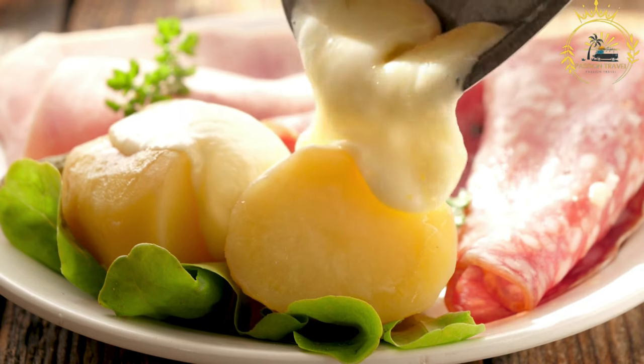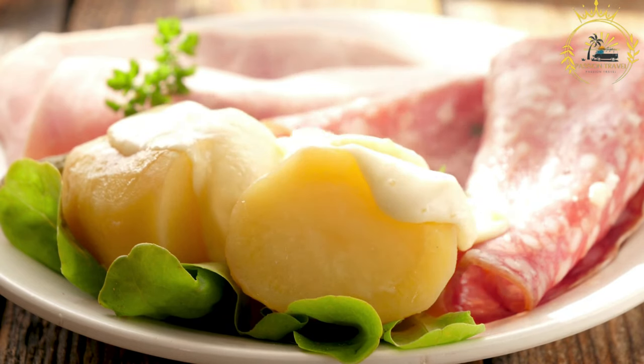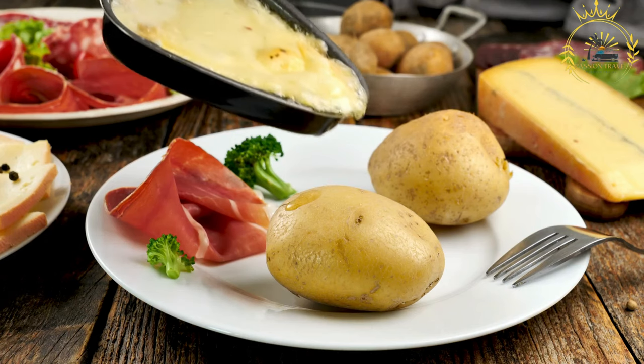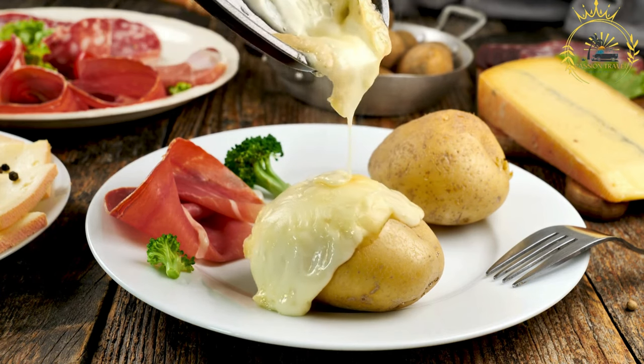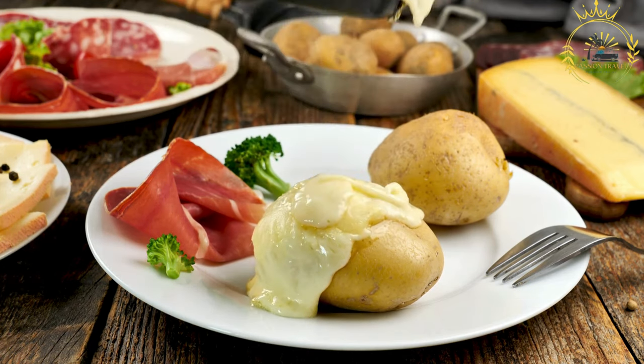Raclette is popular throughout Switzerland, but there can be regional variations in terms of the cheese used and the accompanying ingredients. For example, Valais raclette is a well-known variety that comes from the Valais region and is highly regarded for its flavor.